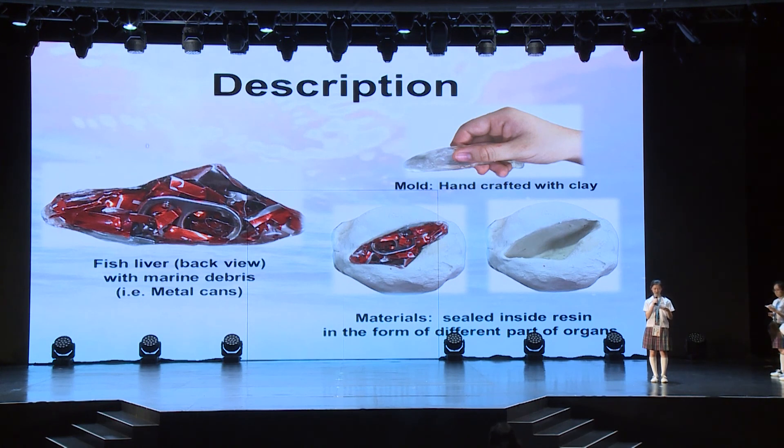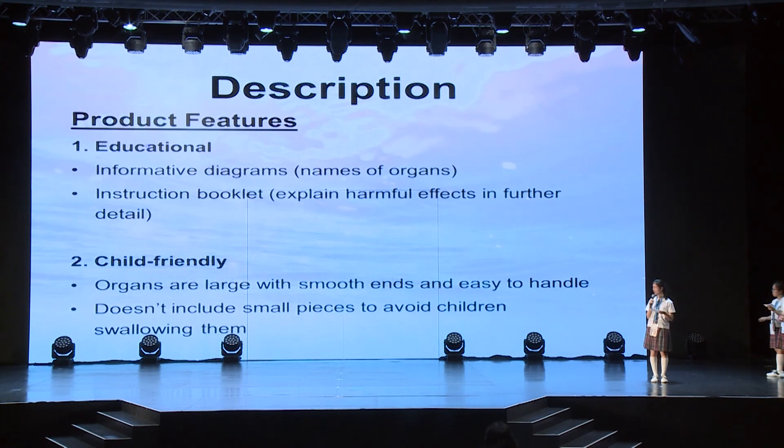Apart from the fish model, an instruction booklet will also be included, where the harmful effects of each type of marine debris will be explained in further detail. The more users know about it, the more likely they are going to pay attention to their actions. Regarding the safety issues of our product, not only is our model educational, but it is also child-friendly. As you can see, the organs are large with smooth ends and easy to handle, which is safe for young children. Also, our model does not include any small pieces, which prevents children from swallowing them accidentally during the process.